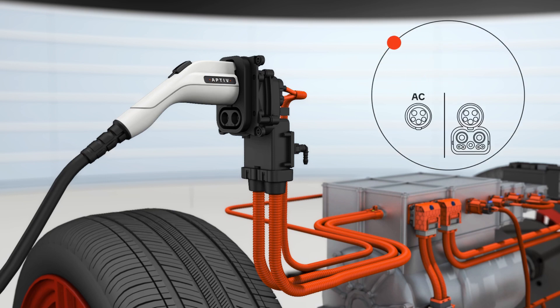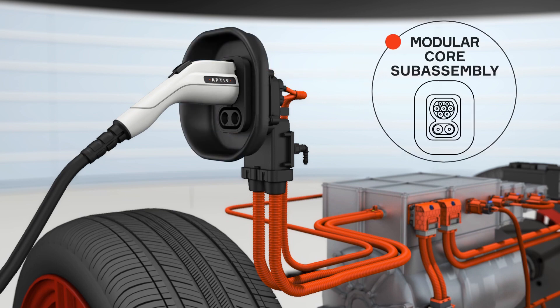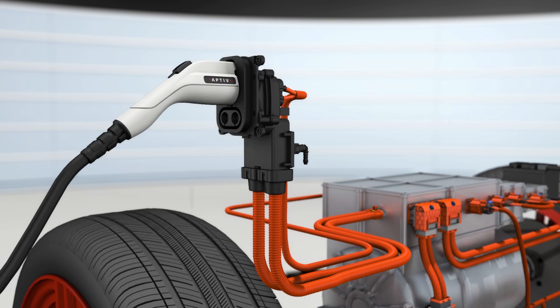Likewise, our charge inlets are configured for every region of the world, including the upcoming Chaoji standard. And because we take a modular approach to the construction of our inlets, OEMs can easily adapt our core sub-assembly to their desired standard or DC dress orientation.